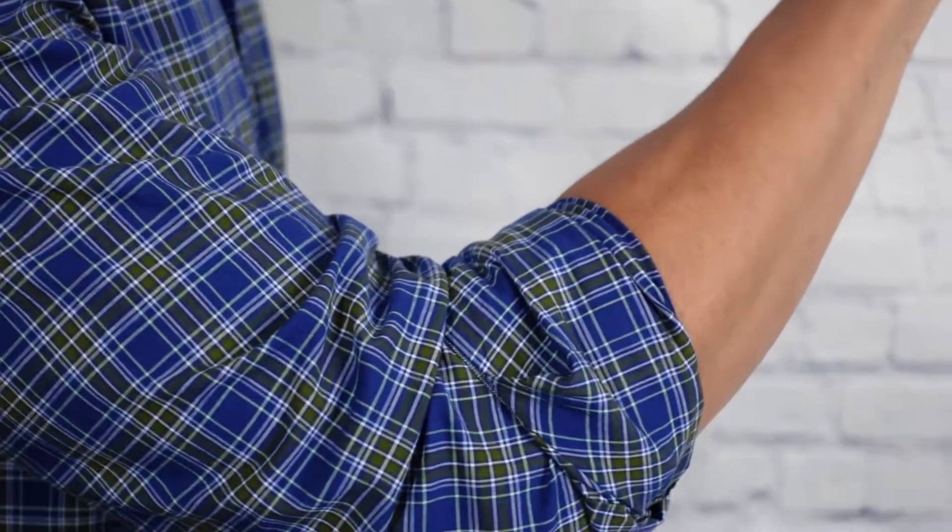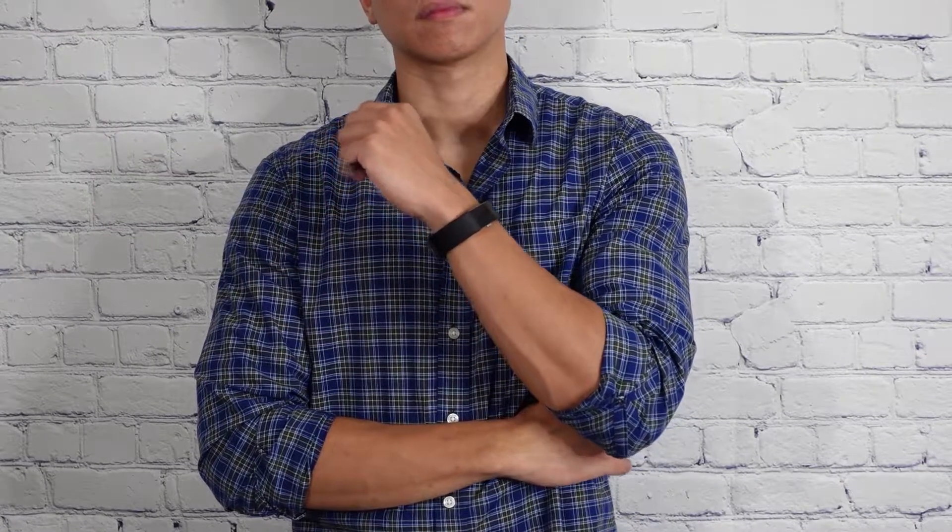Speaking of rolling up your clothes, don't forget to roll up your sleeves too to quickly elevate your style on the spot. Not only would ladies see your beautiful or strong arms, but it would also give the perception that you are confident, reliable, ready-to-go, and appealing. It's also good during the hot days too, just like what's happening here in Maryland.